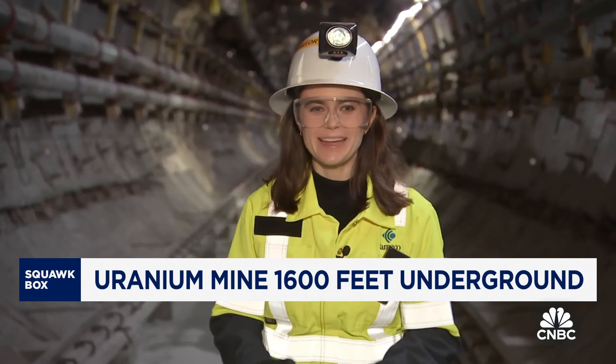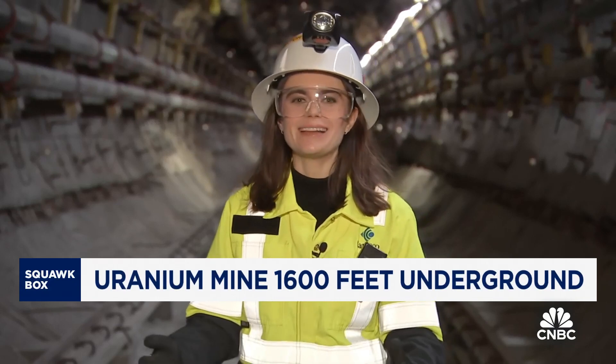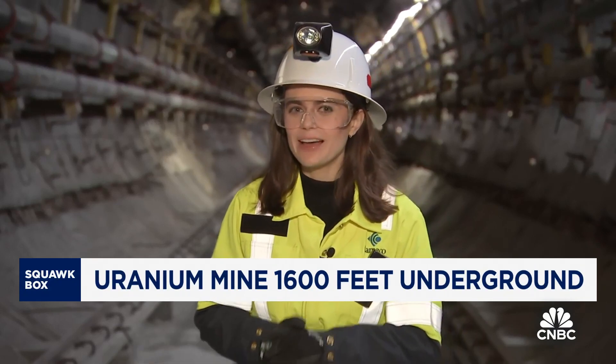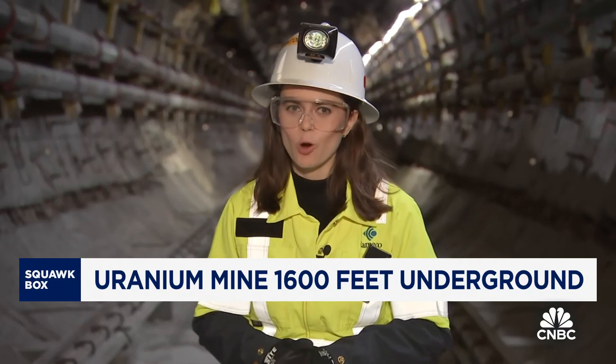So we're at Cameco's Cigar Lake mine, and this site alone supplies about 11 percent of global annual uranium demand. We got a look at the one-of-a-kind drilling process the company developed in order to access this high-grade ore.